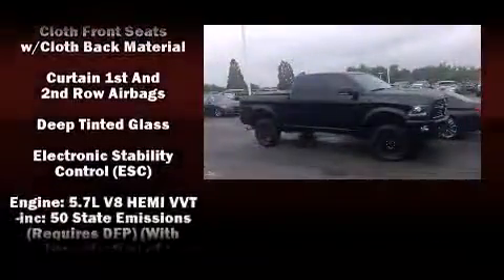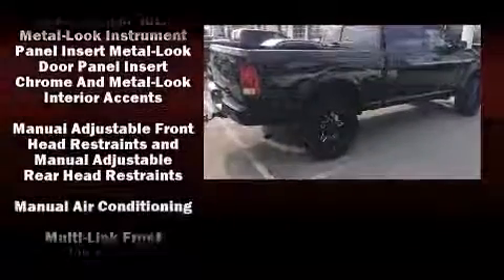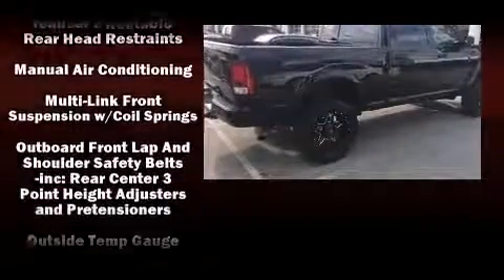Passengers are protected by various safety and security features including dual front impact airbags, front side impact airbags, traction control, brake assist, a panic alarm, and 4-wheel disc brakes with ABS.